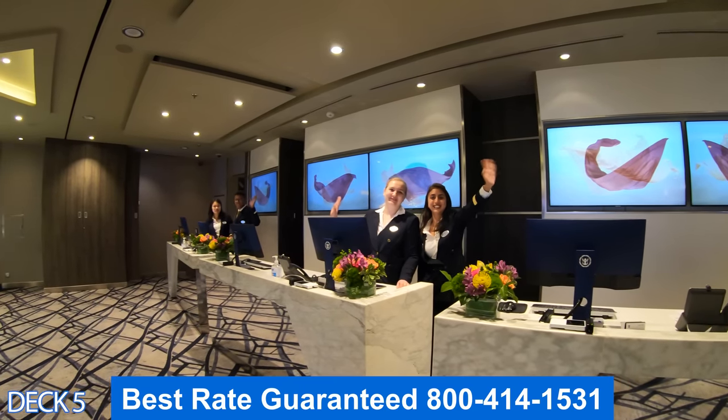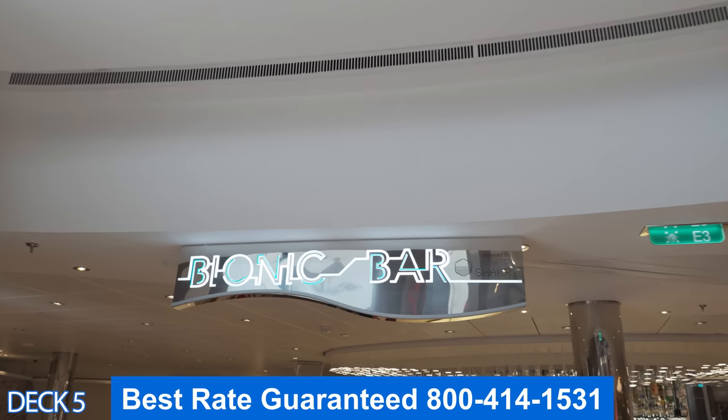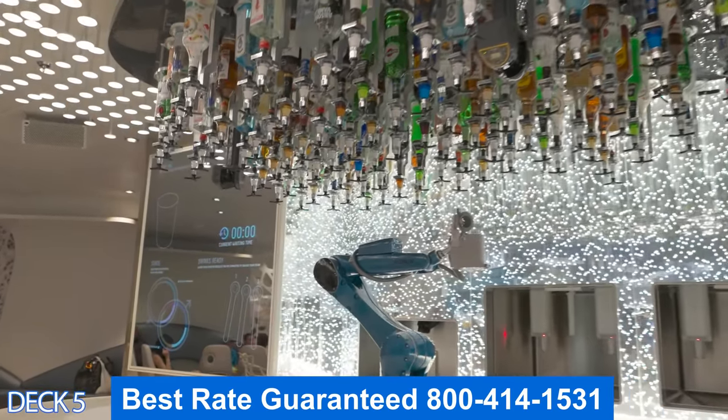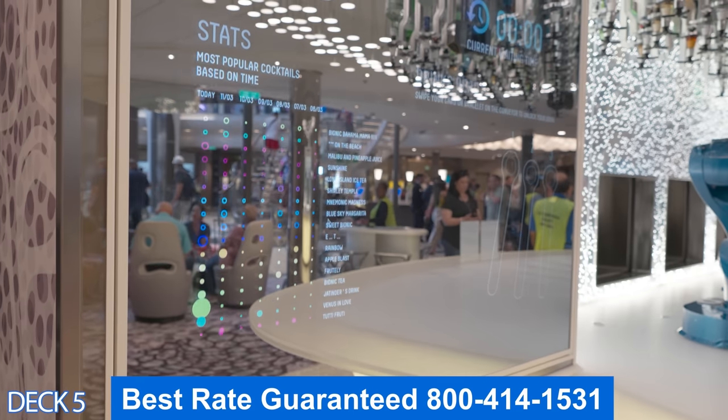Over here is Guest Services — if you have any questions, come on over, they will help you out. This is the Bionic Bar. These machines are going to make a drink for you. All you have to do is swipe your card at the iPad, pick your drink, and these guys are going to shake it up and pour it for you.